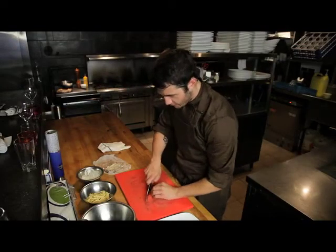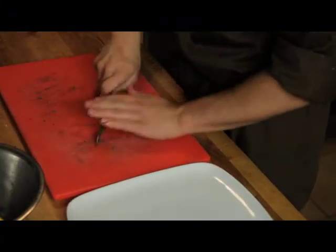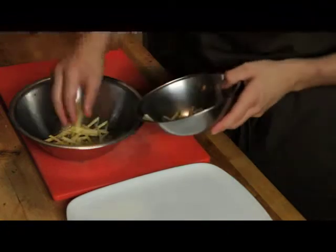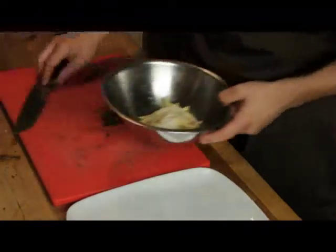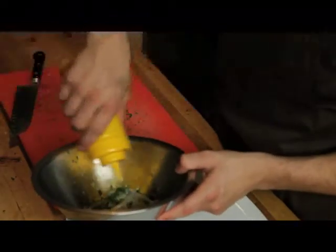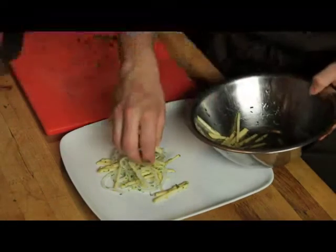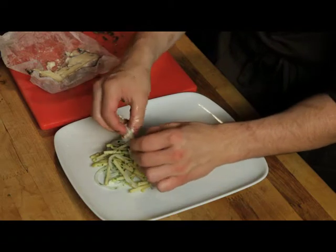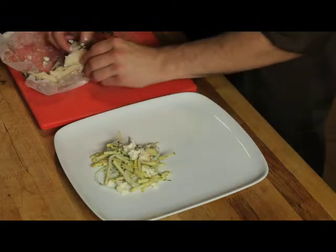Now we're ready to plate, so we're just going to put our salad together. I have some fresh tarragon here, our apples which we've already marinated, a little bit of sweet onion which I've sliced very thinly, and our tarragon. We'll just add a little bit of extra virgin olive oil and toss it up. We'll take our market cheese — it's a lovely blue, very subtle, not too sharp — and just crumble it over top.